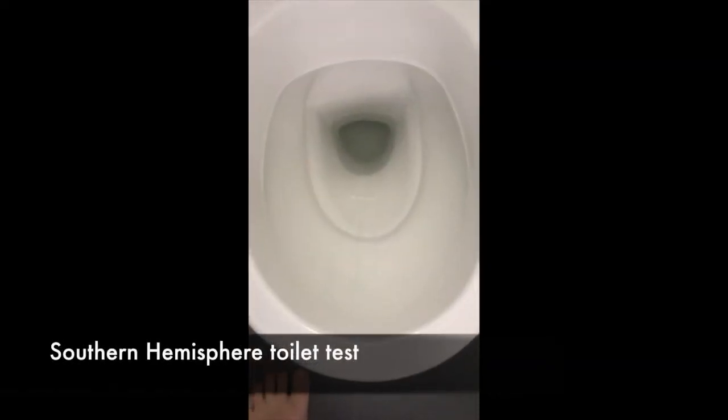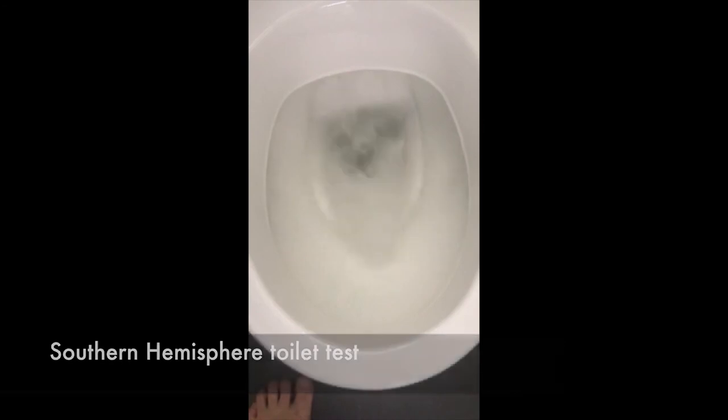We're starting with Andrew's video in the Southern Hemisphere with a toilet test, just flushing it. Everyone's heard about the myth that if you live in the Southern Hemisphere, toilets will spin one way, and in the Northern Hemisphere the other way, because of the Coriolis effect. Andrew's doing this in the Southern Hemisphere, but it's just a myth. As you'll see in these videos, it's the way the jets are pushing the water out on the sides that dictates how the water goes down the toilet. You could have in the same hemisphere toilets going different directions because the jets are pushing the water that direction.